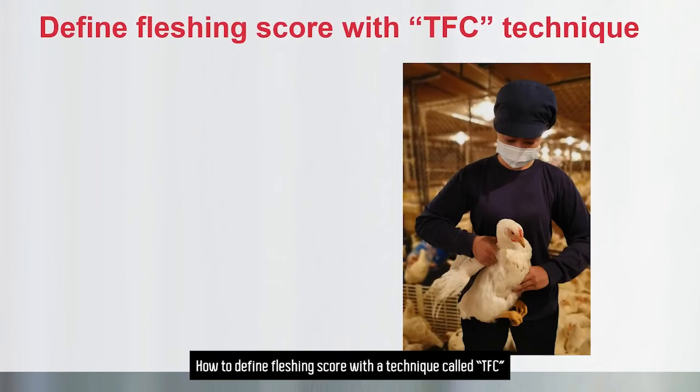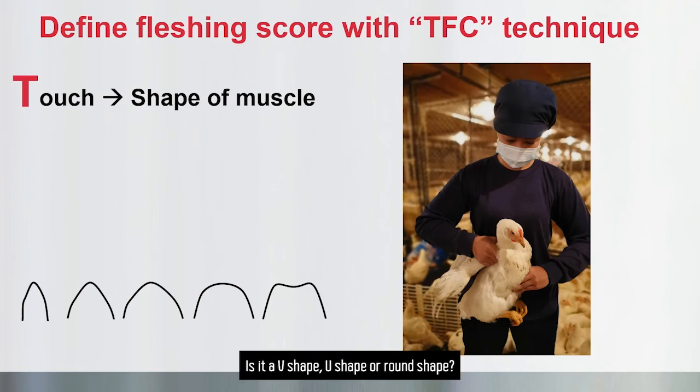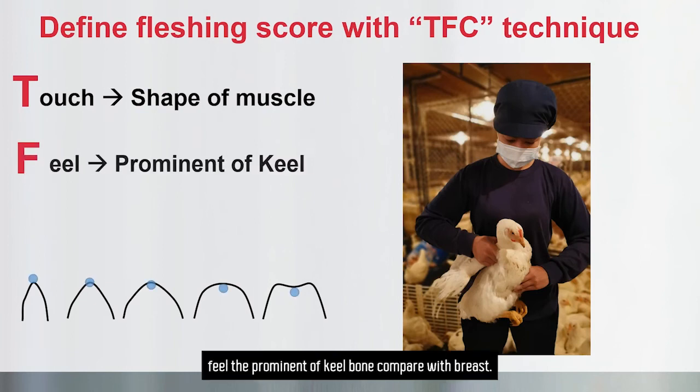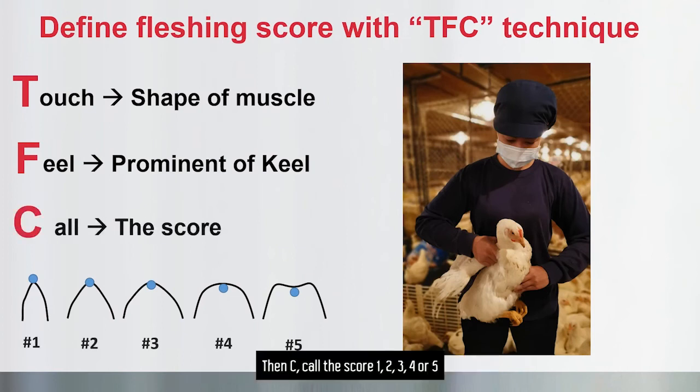How to define fletching score with a technique called TFC? Starting with T — touch the shape of the breast: is it a V shape, U shape, or round shape? Then locate the keel bone, and F — feel the prominence of the keel bone compared with the breast. Then C — call the score 1, 2, 3, 4, or 5.